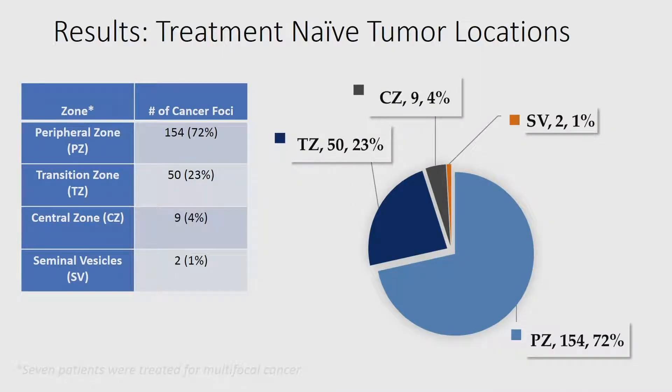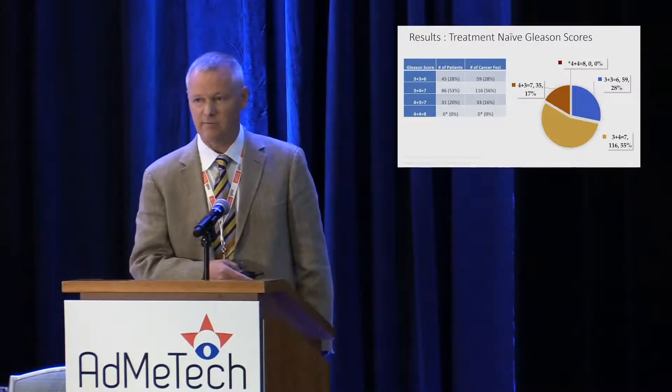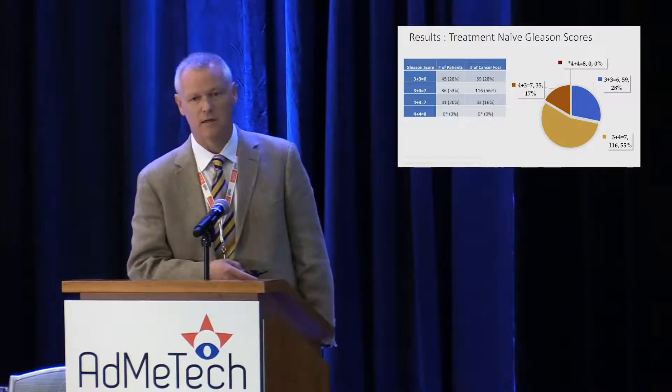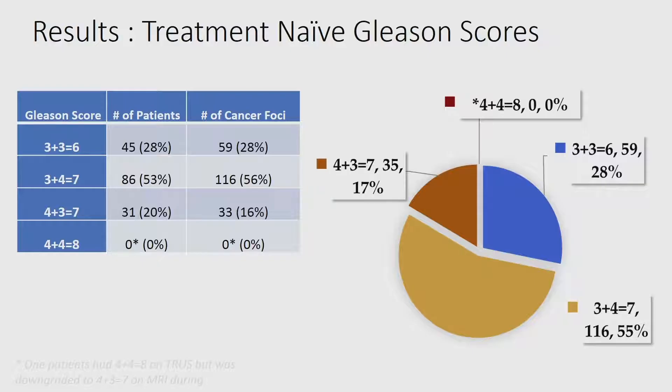This is a breakdown by zonal location in treatment-naive patients. These are predominantly intermediate-risk, organ-confined prostate cancers — clinical staging T2A, T2B, T2C. About 53% are 3+4 grade group 2, 20% are grade group 3, and about a third are grade group 1 — though those are generally large-volume grade group 1, at least 1.3 to 1.5 centimeters in diameter or larger.